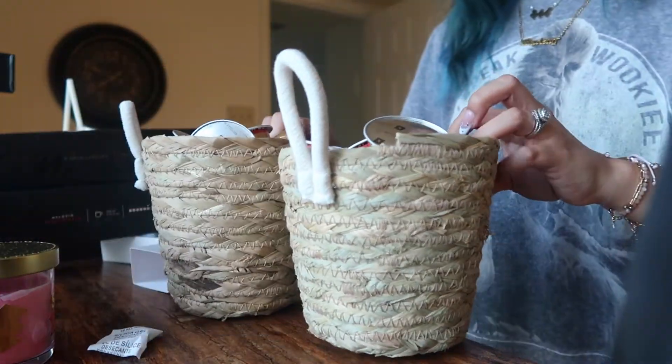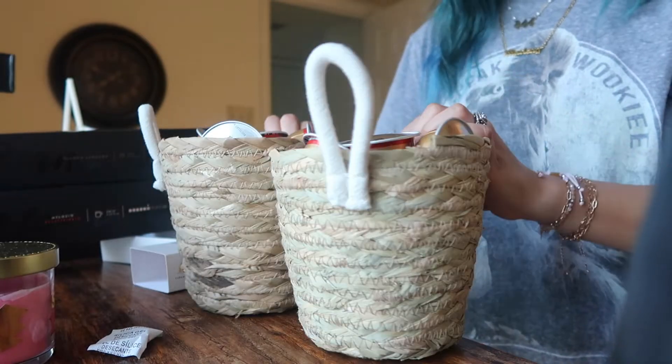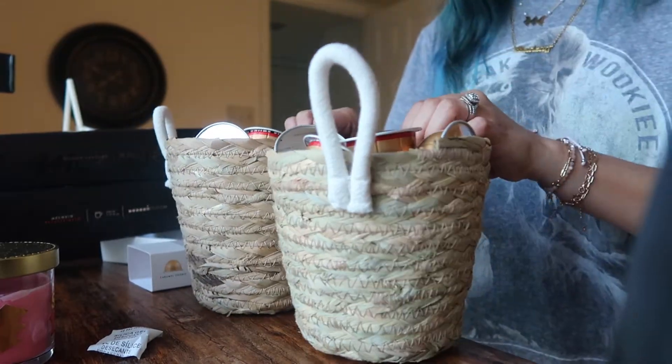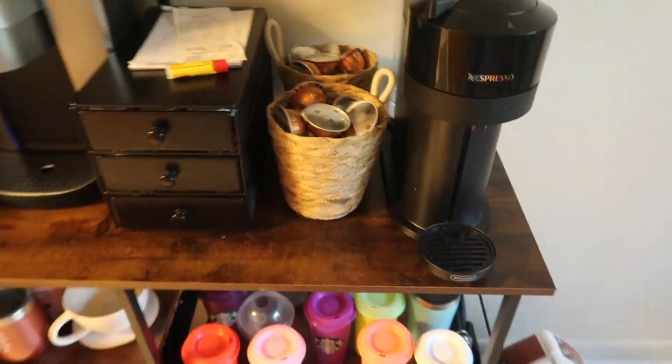It looks like I'm gonna be using both of the holders because the pods barely fit, so thankfully I did get these. I'm gonna put them right here in my little coffee section. Oh my god, how cute! I hope you guys enjoyed coming to Target with me!